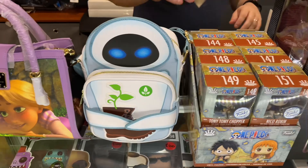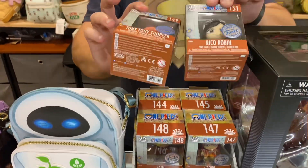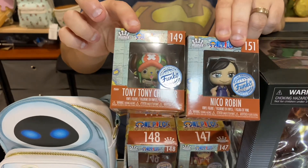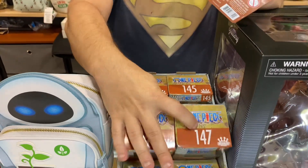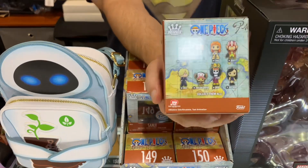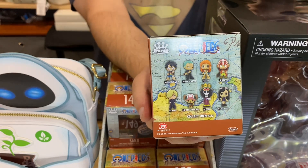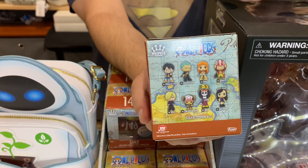A lot of people have been waiting for these — these are the One Piece minis. Fresh box in store with all the characters on the back. Some are rarer than others, so your odds are all noted on the back. These are great little mystery minis, available now.